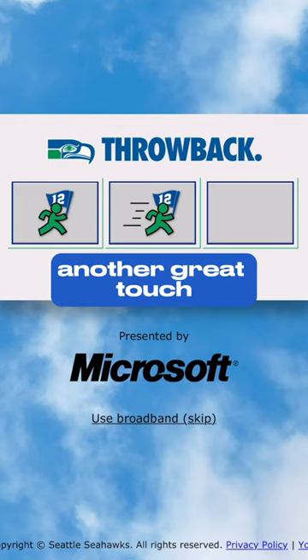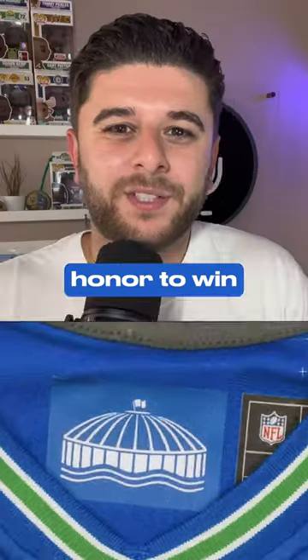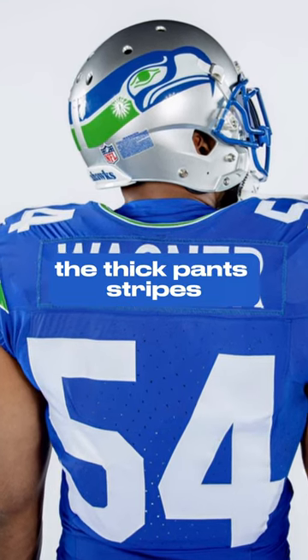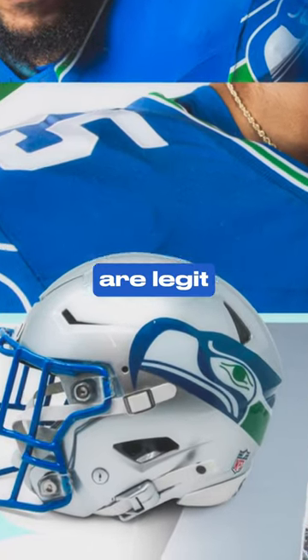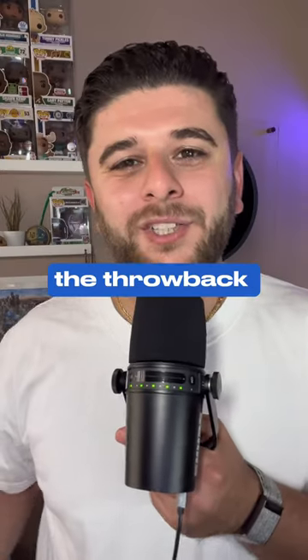Let's talk about another great touch, which is the Kingdome on the inside collar. It's showing honor to when this team did wear these jerseys. They have the throwback font and numbers, the retro logo, and the thick pants stripes. Essentially everything they did with this campaign turned out pretty perfect. The silver helmets are legit — it's all modern looking while exactly looking like the throwback jerseys.